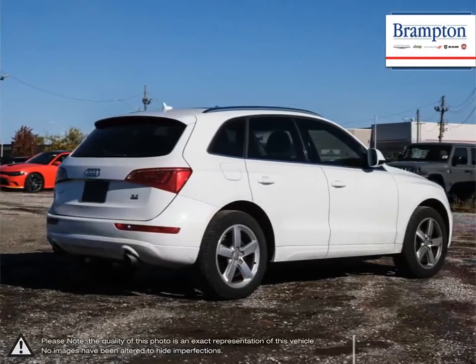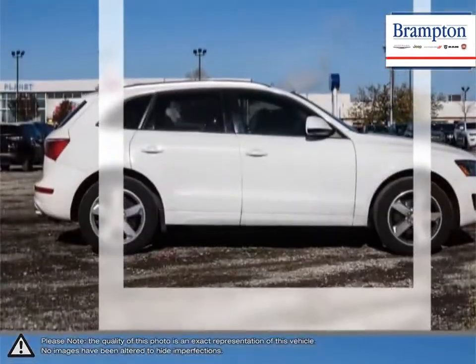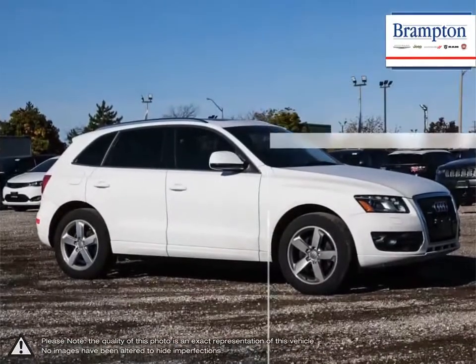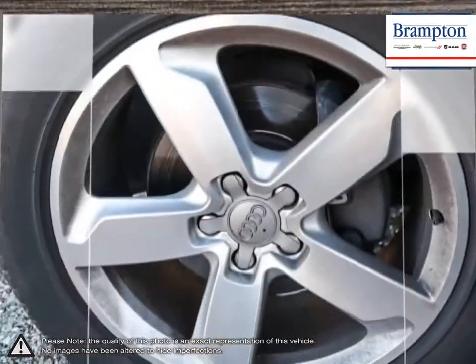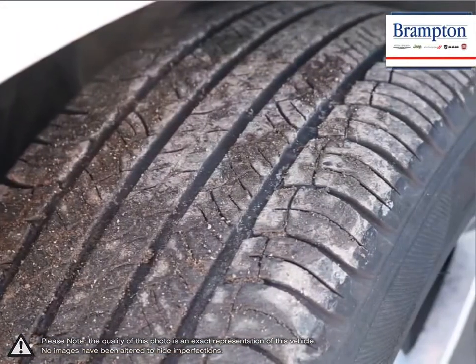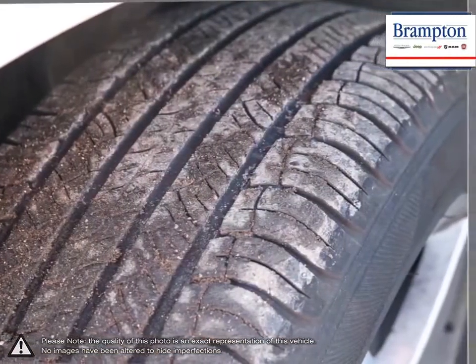The Q5's peppy performance makes it an absolute joy to drive without compromising practicality. The interior is well trimmed and jam-packed with features and tech. Its roomy interior provides an abundance of space for passengers and cargo despite its small appearance.